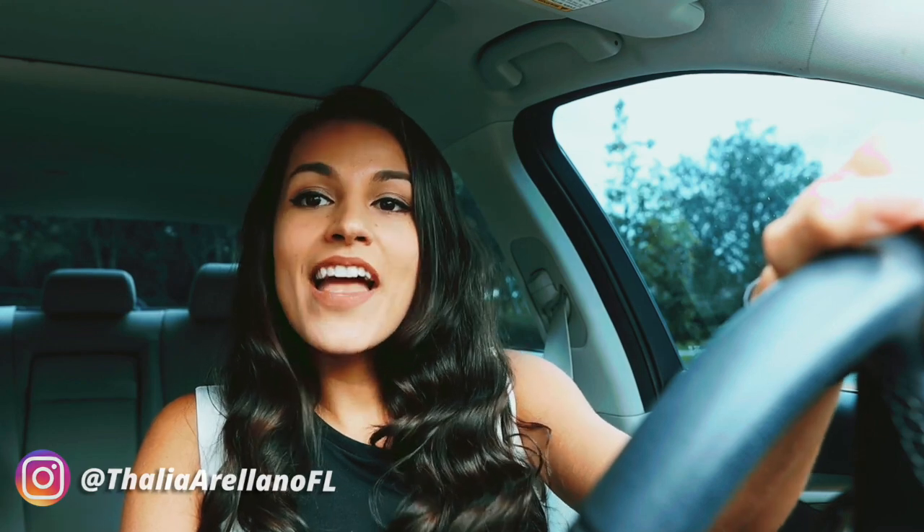Hey guys, my name is Talia Arellano and welcome to my channel, where you'll see some of the most luxurious mansions that South Florida has to offer. Today I have with me my videographers Santi and David, and we'll be touring a luxurious listing in the prestigious neighborhood of Windmill Ranch Estate. Let's check it out.